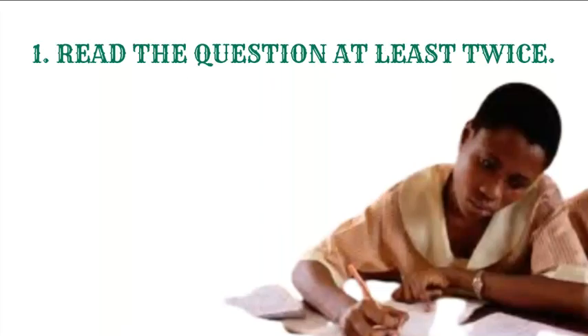The first tip is read the questions at least twice. The reason you are reading the question at least twice is because you are trying to understand the question. Make sure you try to understand the question. Don't be cheated when you read once and feel like you have understood it. Go back again and read the question for the second time. Imagine the pain of answering a question you feel you have understood, but then got wrong because you did not fully understand it.